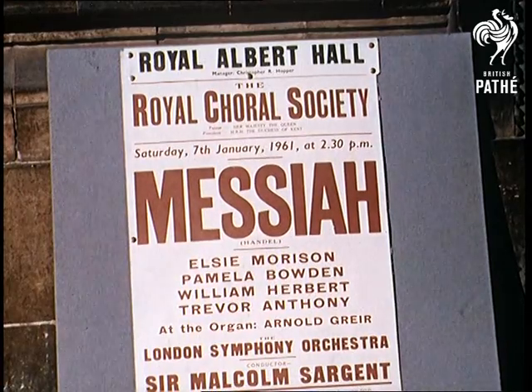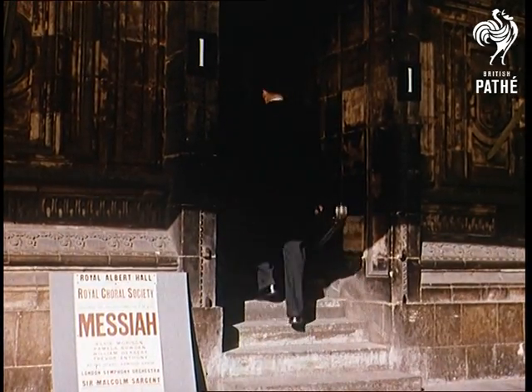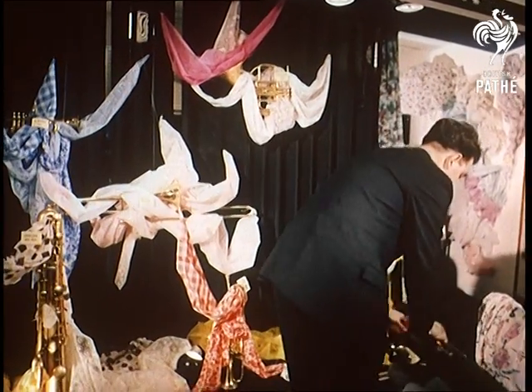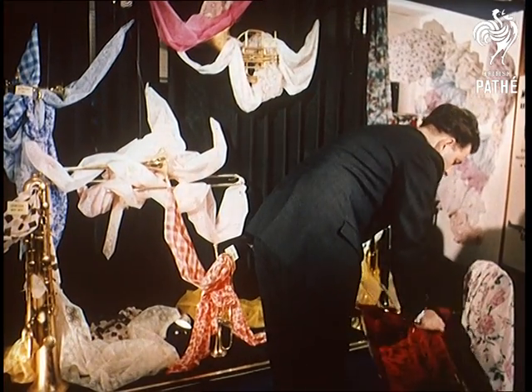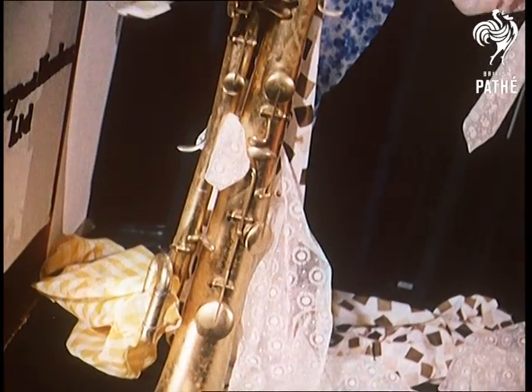Many musicians have said that to play here is the summit of their ambition, but we haven't come for a concert, nor is this chap even a musician. The reason for our visit was to look at some of the exceptionally eye-catching methods of modern display and presentation at this year's Nylon Fair. And this chap is in fact one of the team of talented designers who almost stole the show.